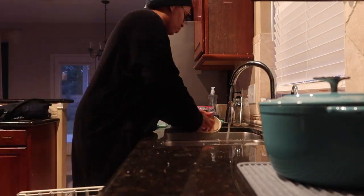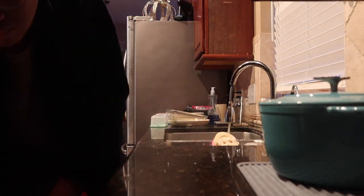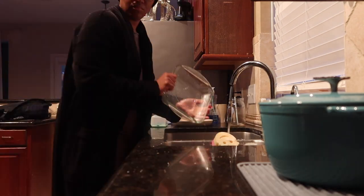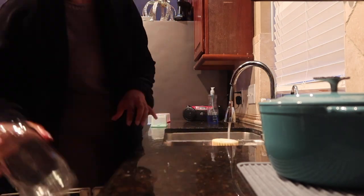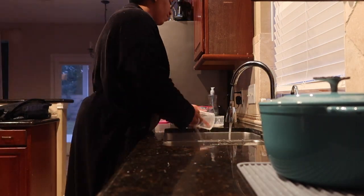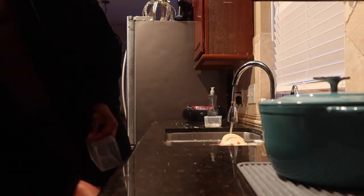I know you guys are tired of hearing me say the same thing over and over again, but you know what it is — dishes, laundry, hot spots. Most of the time I can't get my morning routine complete because I don't have this much time left over, but it doesn't stop me from giving it a try.